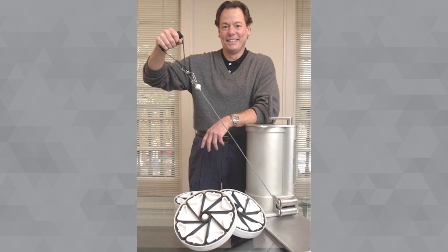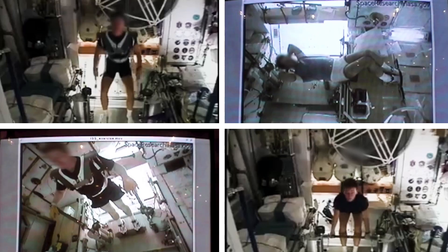This is why NASA selected Spiroflex — because we proved that it provided the same benefits as free weights. Everybody on the team was like, 'My God, I can't believe we're developing the first resistive exercise device for space.'